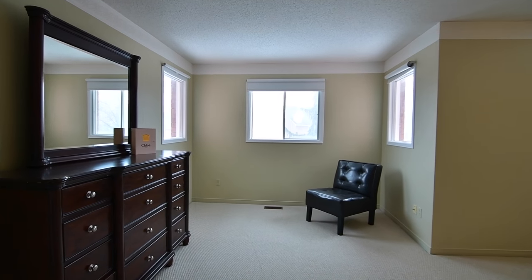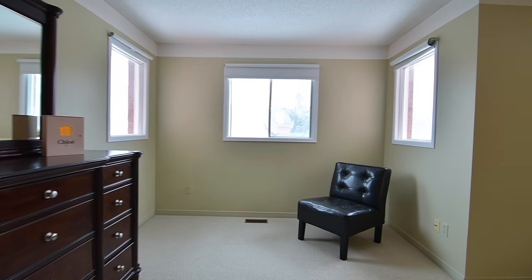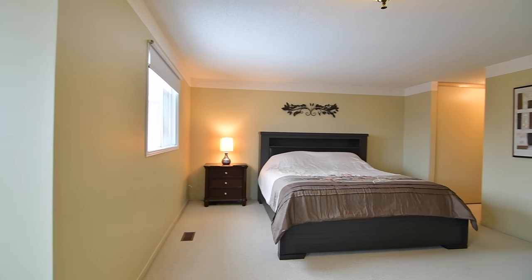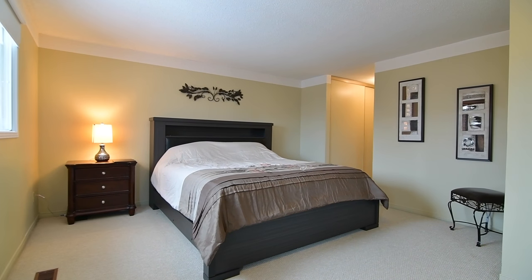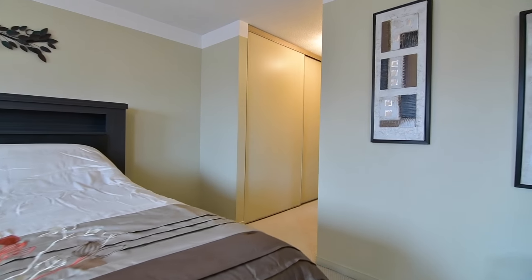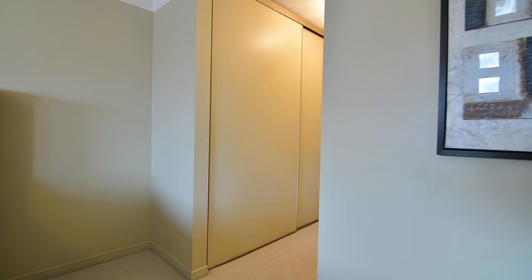The master bedroom is a graciously sized retreat that showcases separate sitting and sleep areas, has both a large walk-in closet and a huge double closet, and is complete with a four-piece ensuite featuring a wall-to-wall vanity with modern basin, as well as separate bath and shower areas.